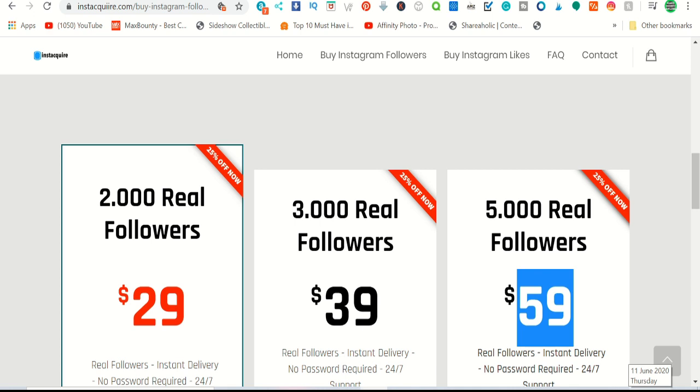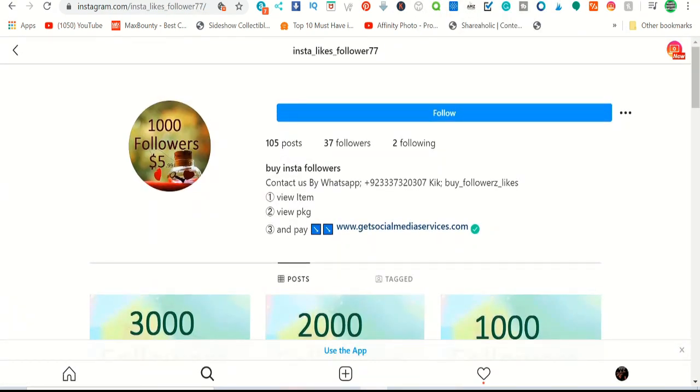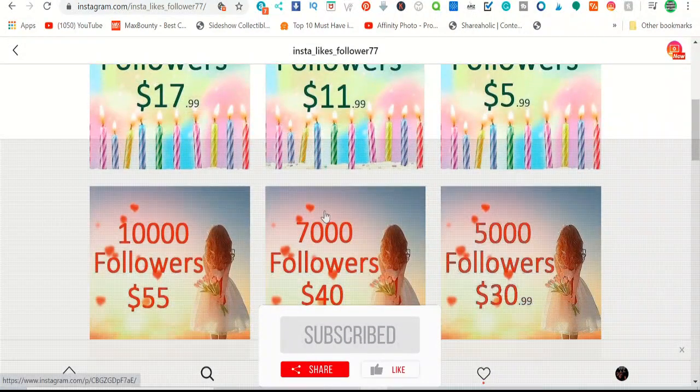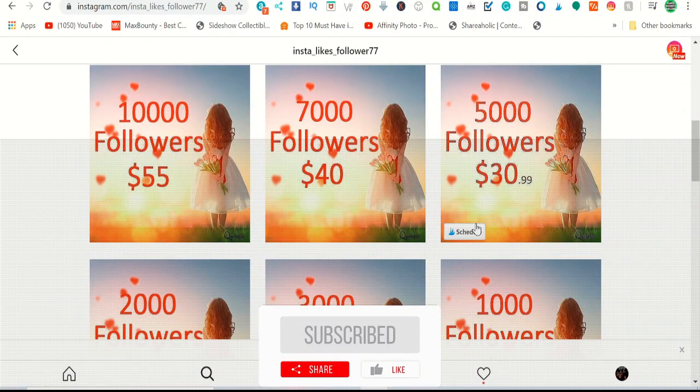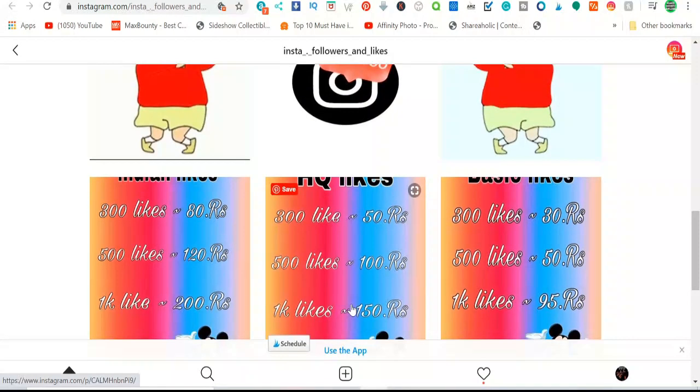I can show you a website where you can get these followers for a very cheap bulk price and then sell them at a higher price. On Instagram, people are posting accounts saying 'contact us by WhatsApp,' offering for example 5000 followers for around thirty-one dollars.